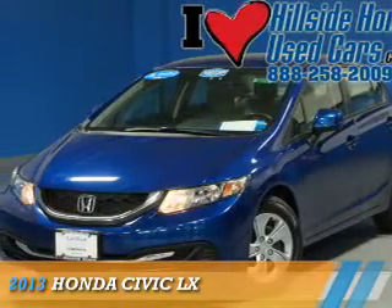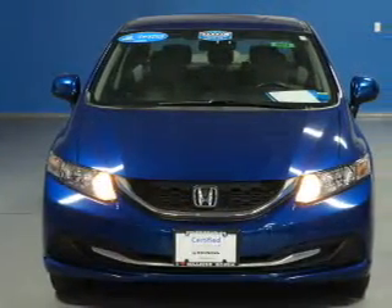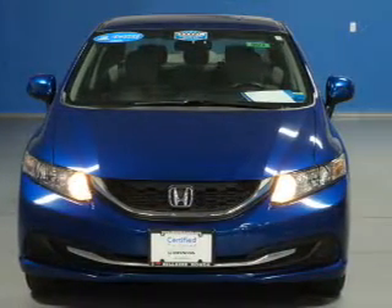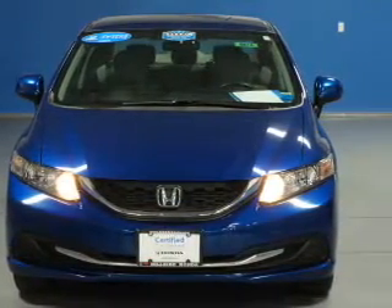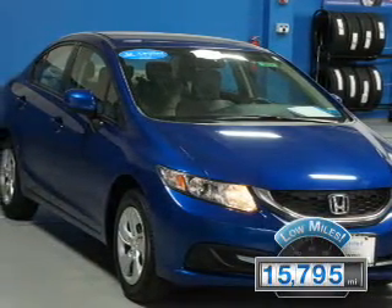Presenting the 2013 Honda Civic. It's powered by a 1.8-liter four-cylinder engine and a five-speed automatic transmission. With fewer than 20,000 miles, this vehicle has a long road ahead.